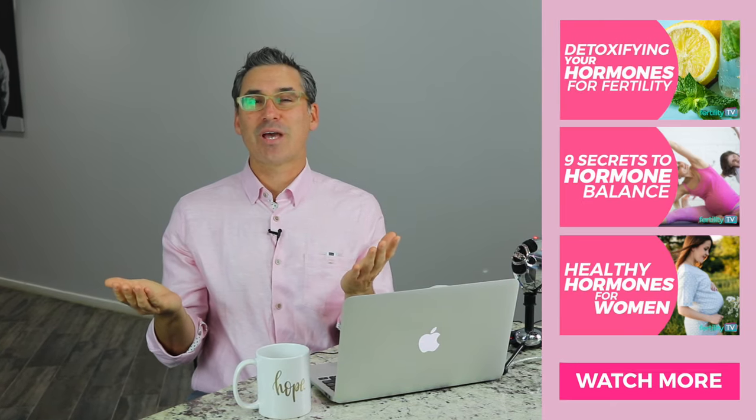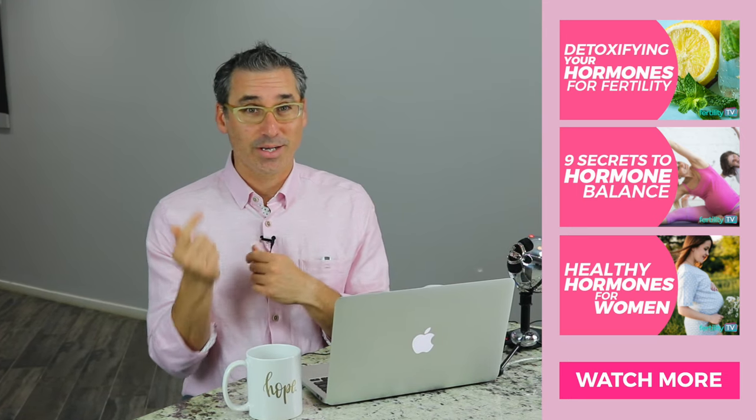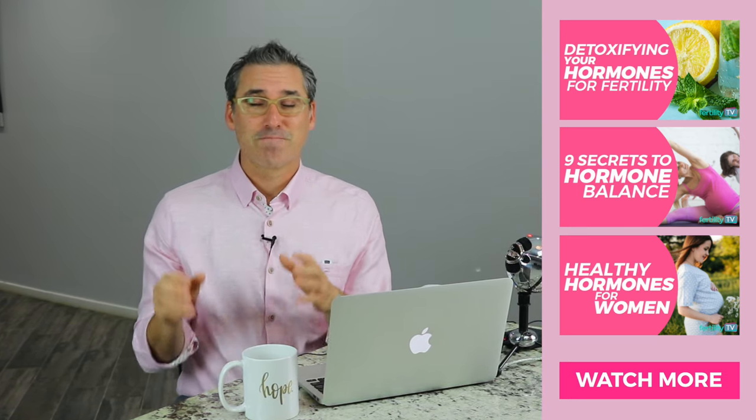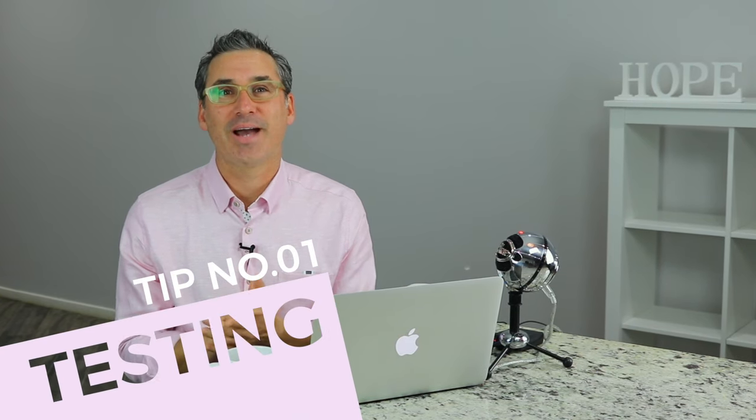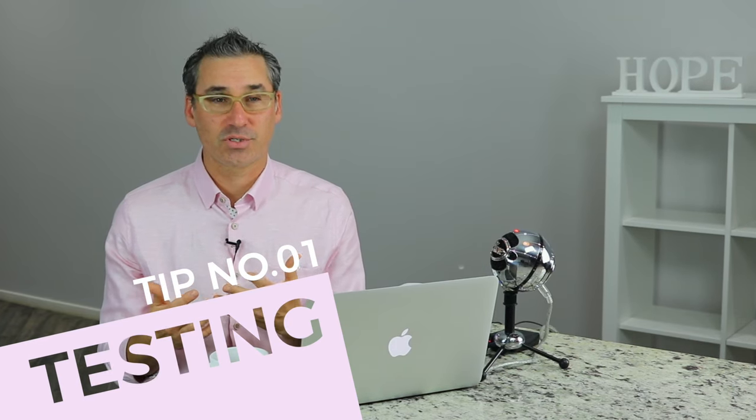Like previous videos I've done regarding hormones — and if you want to watch those, click right here — the first and most important thing is that you've got to be tested. If you don't know if you have a progesterone deficiency, the real answer is we don't know if you need it. First and foremost, you have to do some blood tests to check your progesterone levels, and that should always be done seven days past ovulation or post ovulation.